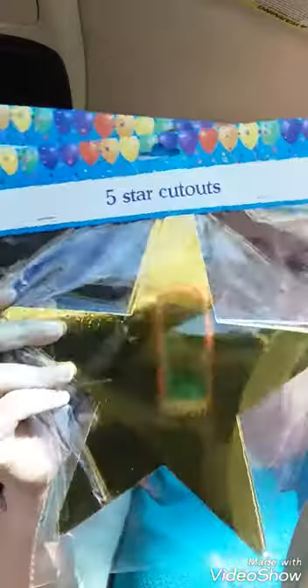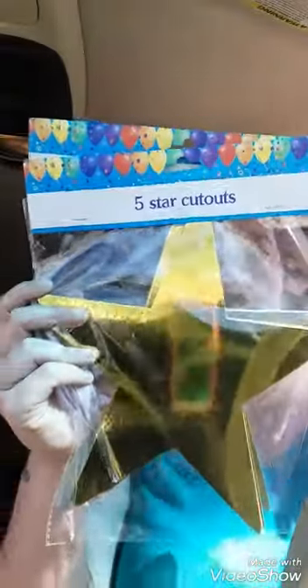Got these super gold ones — pretty self-explanatory. Again, for the Mario theme — gold stars. I do most of the decorations myself, so these are going to be turned into Mario stars. There are five in a pack and we got two packs.